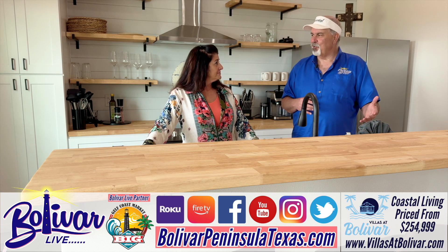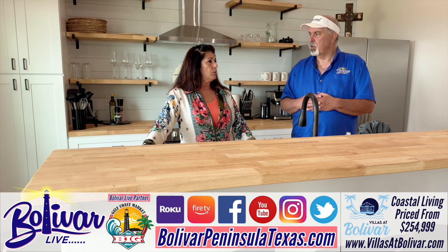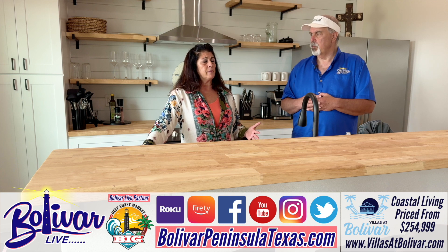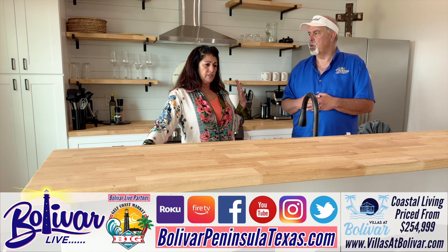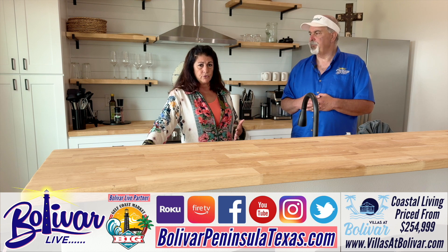And then the Villas at Rollover Bay — we have remaining lots. This was our first community; there were 54 homes that sold out in three months. But we have purchased some additional land because people like the proximity to the water. Bolivar is very busy with restaurants, bars, entertainment, concerts, and different things to do.